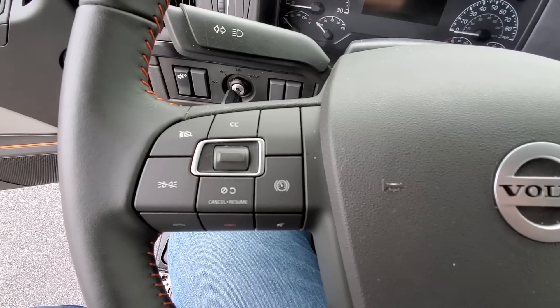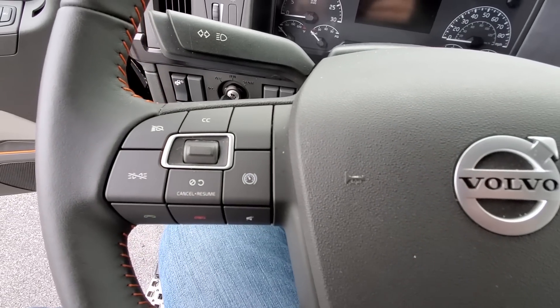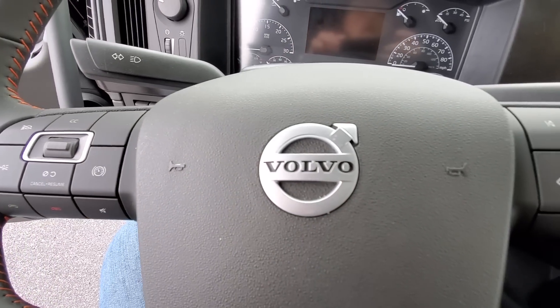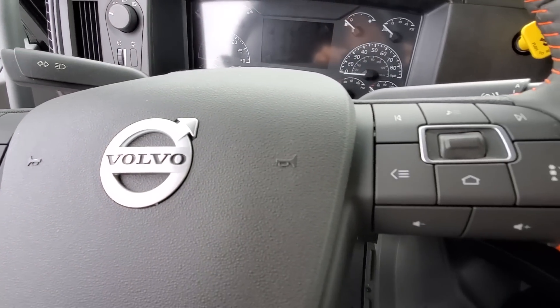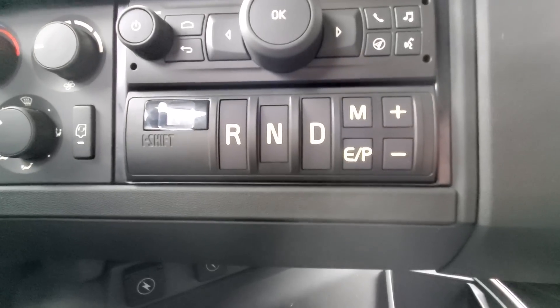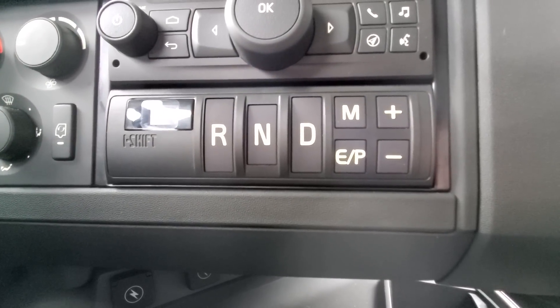Look at the steering wheel — this is awesome. You can do everything right here. They even have a way to cook a bologna sandwich right here on the steering wheel — I don't think anyone else has that. The transmission is a Volvo I-Shift 12-speed. The controls are in the dash; it doesn't have the little gear shifter on the side of your seat. So if you like that, you don't have it in this Volvo, but it does have it on the dashboard. Won't be any trouble shifting at all.